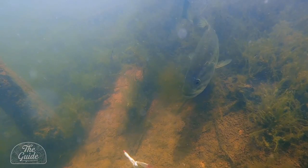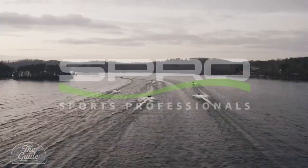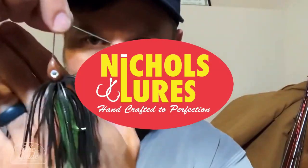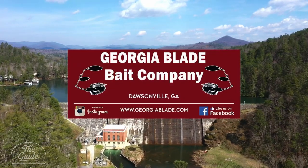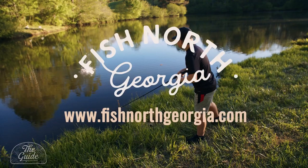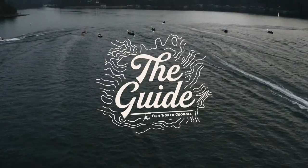Welcome to the Guide at Fish North Georgia, brought to you by these fine sponsors: Spro, working with America's best anglers to design the world's finest fishing tackle; Nichols Lures, handcrafted to perfection; Georgia Blade, makers of premium fishing lures for over three decades and home to the Georgia Jig; Crypto Bass, tournament grade, Georgia made. Be sure to visit fishnorthgeorgia.com. Now here's Sammy Benitez.